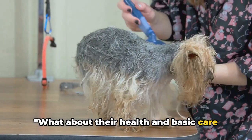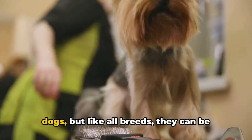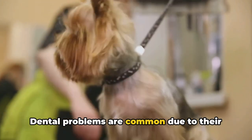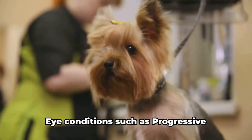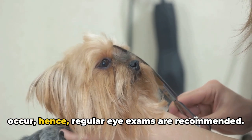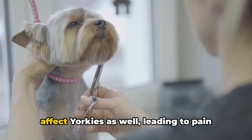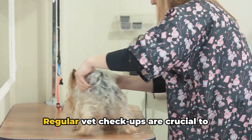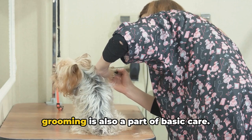What about their health and basic care needs? Yorkshire Terriers are generally healthy dogs, but like all breeds, they can be prone to certain health conditions. Dental problems are common due to their small mouths, so regular teeth cleaning is a must. Eye conditions such as progressive retinal atrophy and cataracts can also occur, so regular eye exams are recommended. Hip dysplasia, although less common, can affect Yorkies as well, leading to pain and mobility issues. Regular vet checkups are crucial to catch any potential issues early.